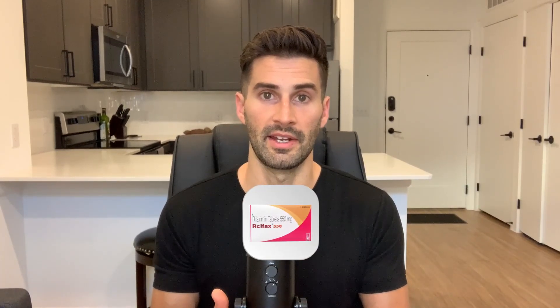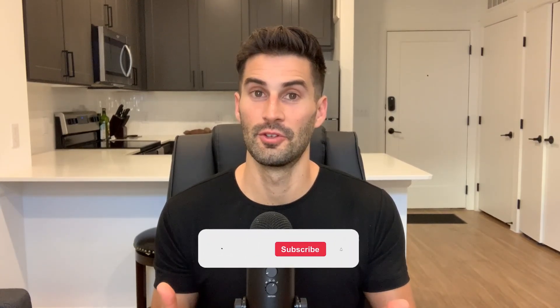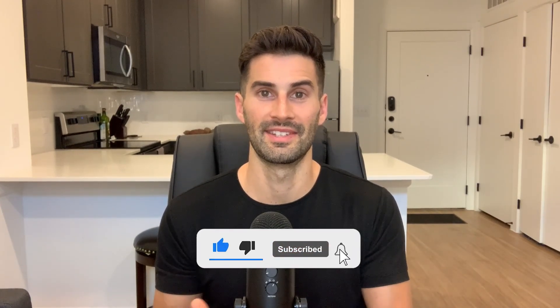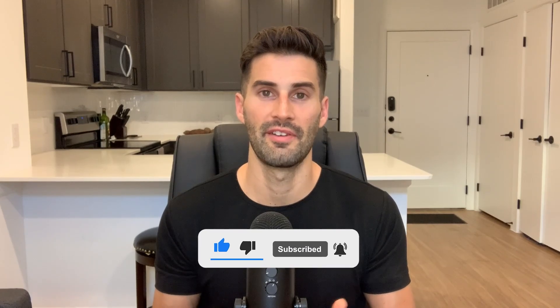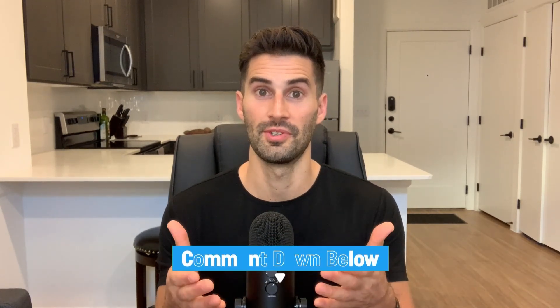That is all for today. If you enjoyed the video or found it helpful, please subscribe to my channel for more related content. I post a new full-length video every Monday and YouTube Shorts throughout the week. Thanks so much for watching and I'll see you in the next video.